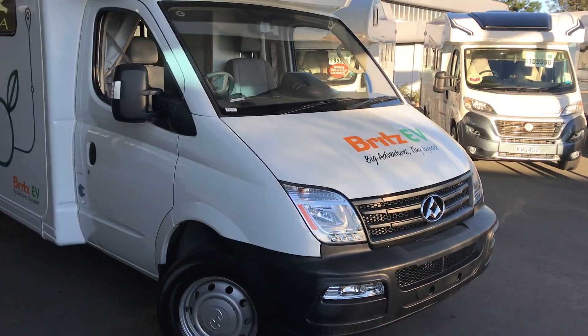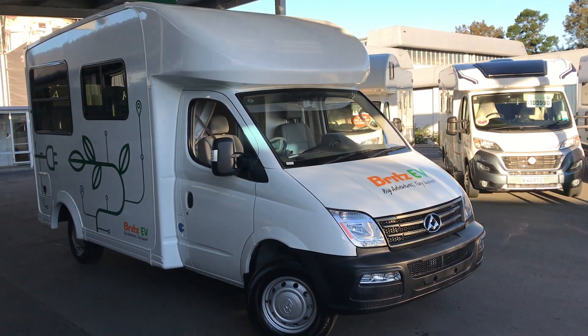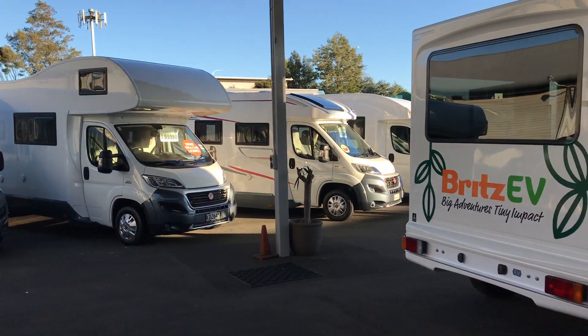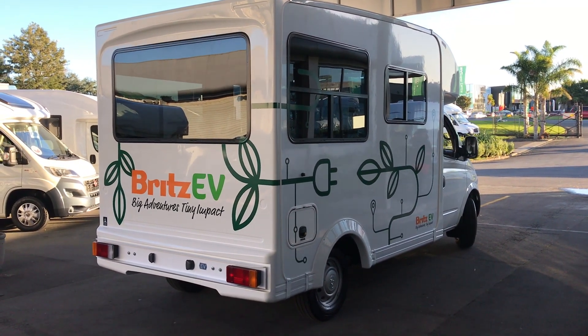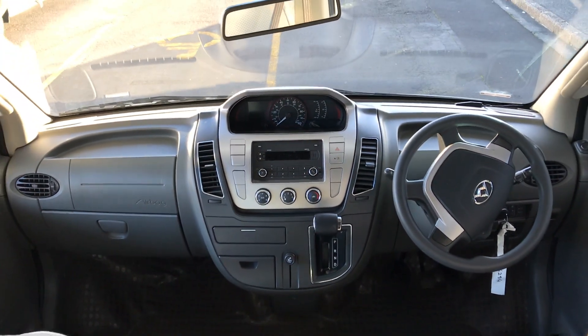This may look like one of the thousands of motorhomes that travel New Zealand's tourist routes, but as the branding indicates, it is something very different. With the assistance of the Energy Efficiency and Conservation Authority's Low Emission Vehicles Contestable Fund, Tourism Holdings Limited has developed the vehicle and planned routes for it to travel. It is based on the all-electric LDV EV80 chassis.